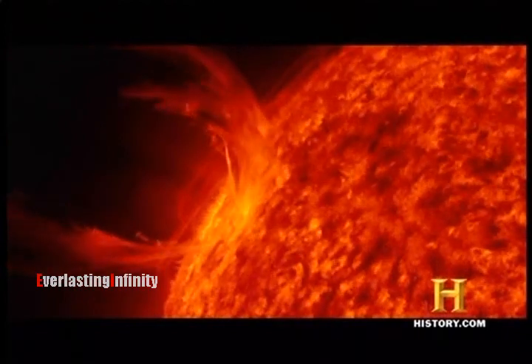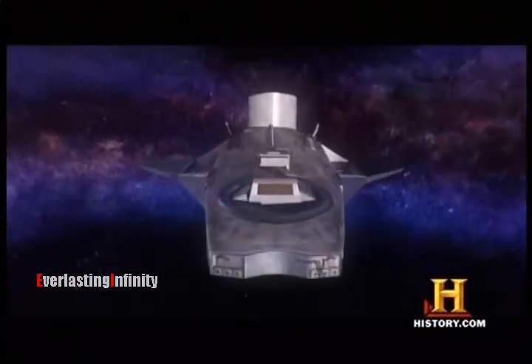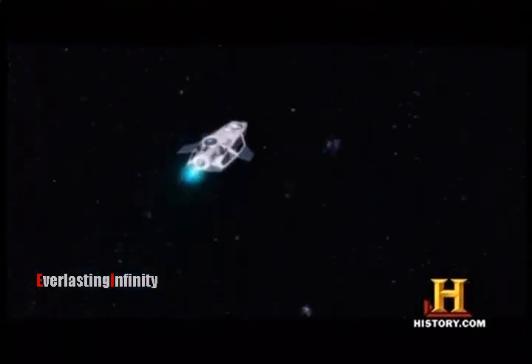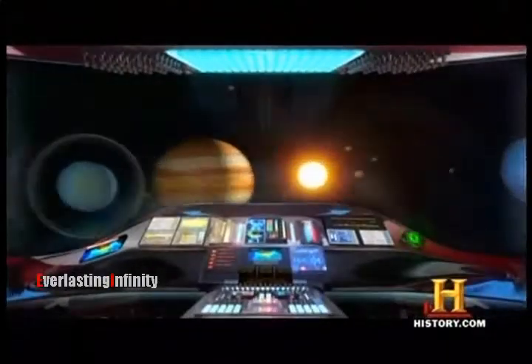But one thing a solar storm can't destroy is number one on our countdown of the seven wonders of our solar system. It's the fifth largest planet, and one-tenth of its surface is permanently covered with ice.